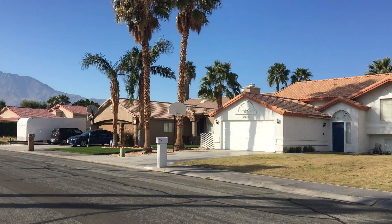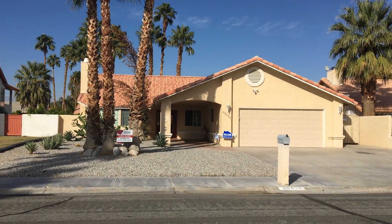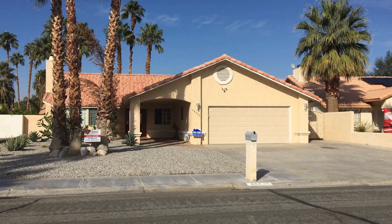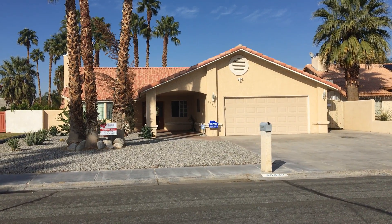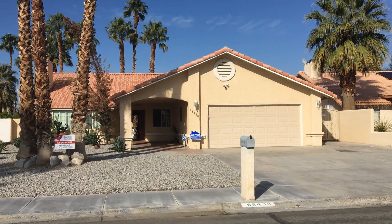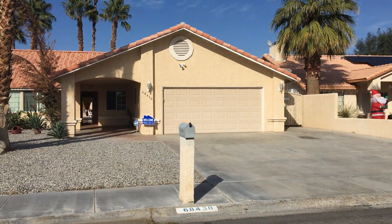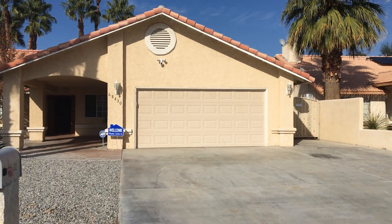Hey folks, it's Jeff NPS again. Today we're in beautiful North Cathedral City in the neighborhood of Panorama. We're looking at a single-family home, 2,230 square feet, three bedrooms and two and a half baths.